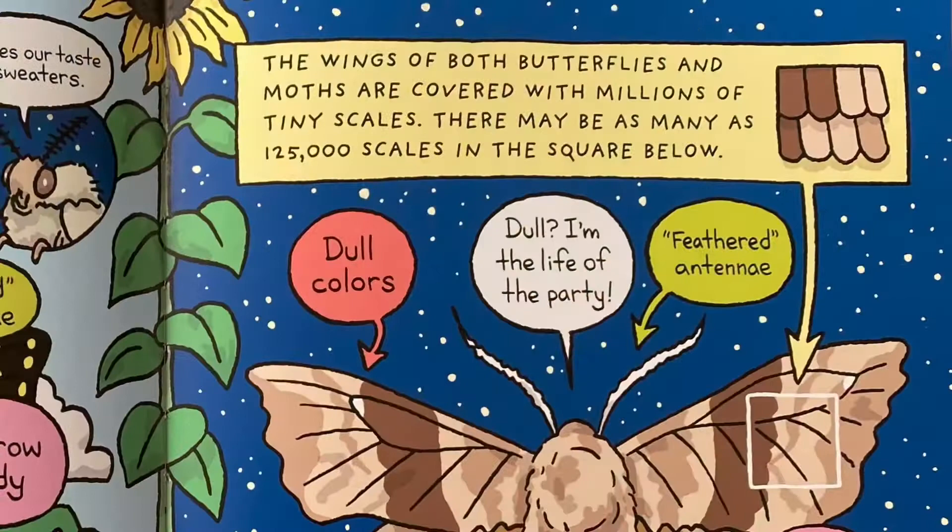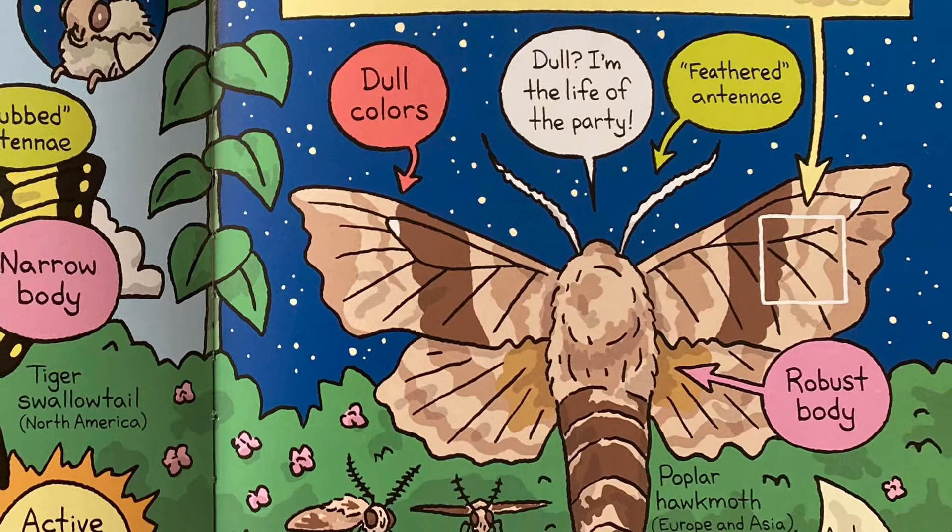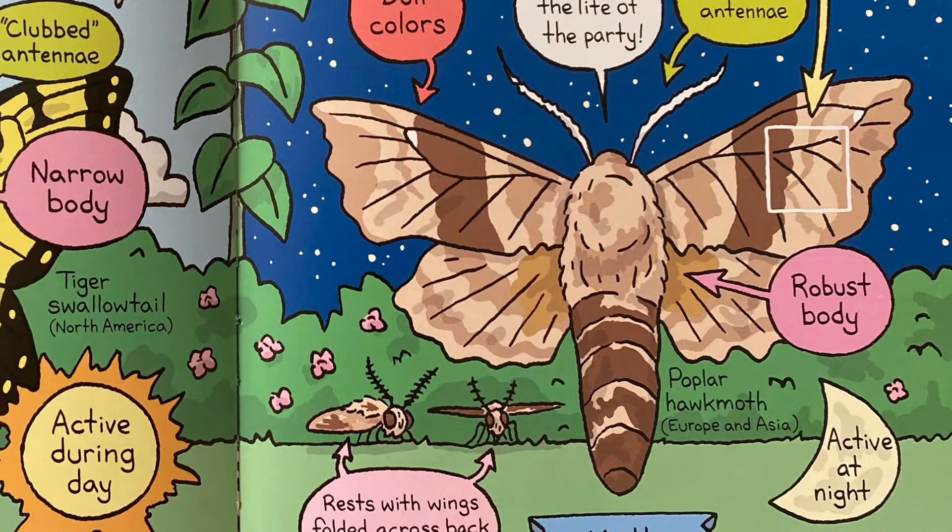The wings of both butterflies and moths are covered with millions of tiny scales. There may be as many as 125,000 scales in a square inch. Moths have dull colors, feathered antennae, a robust body, rest with wings folded across the back or out to the sides, and are active at night.